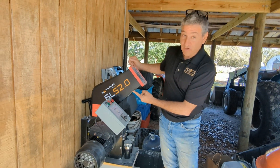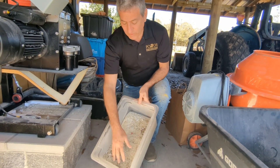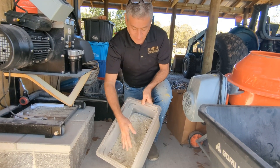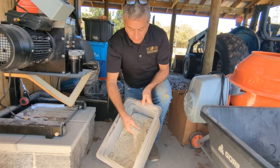And this is a glass crusher. The glass crusher produces a really high-quality cullet, or crushed glass sand, that takes on the color of whatever kind of glass we put in, whether it's clear or colored.